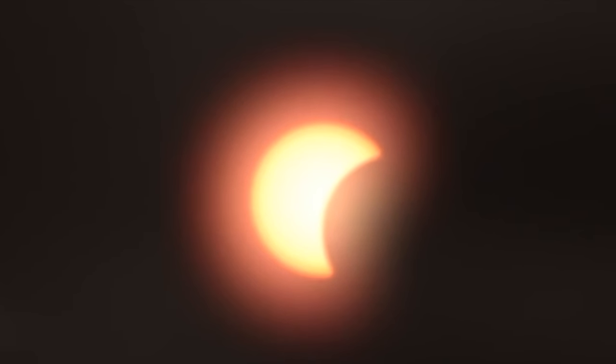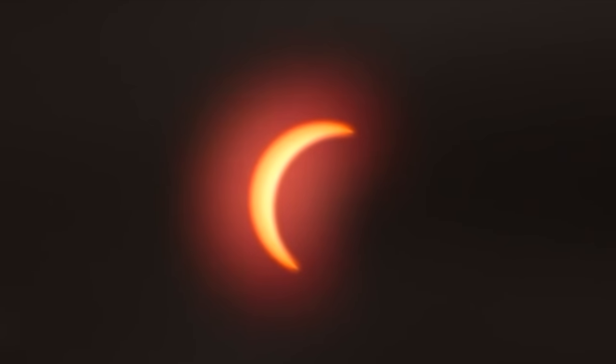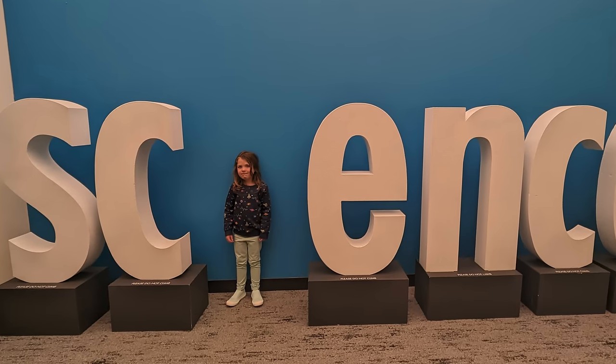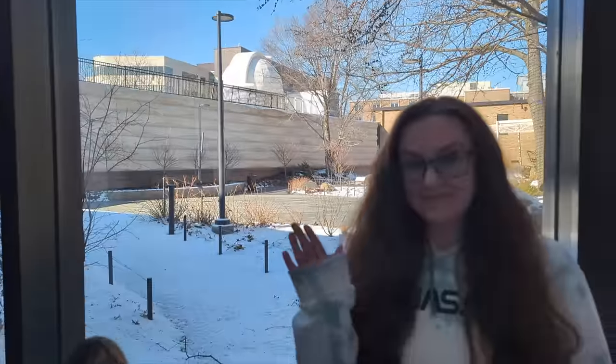I feel very lucky to be in the path of a total solar eclipse, so I'm going to make sure I don't miss it. I'm so glad we learned about eclipses today so I understand more about what I'm going to see. Be sure to find out when the next eclipse is in your area so you don't miss it. I'll see you on the next field trip for more fun adventures — keep watching the skies! Bye!